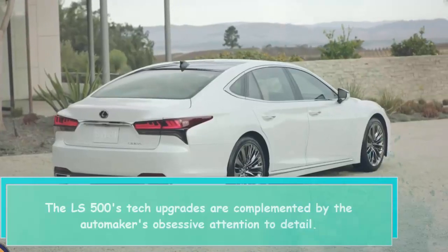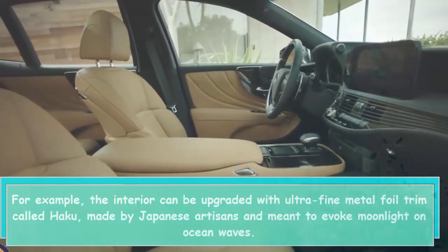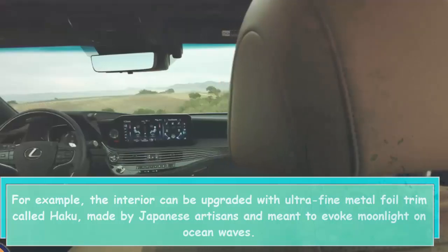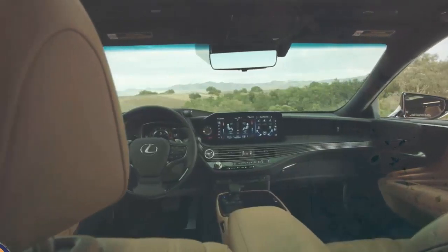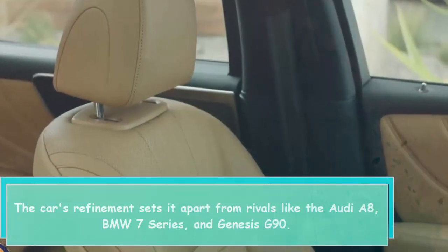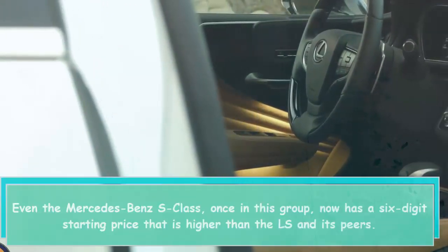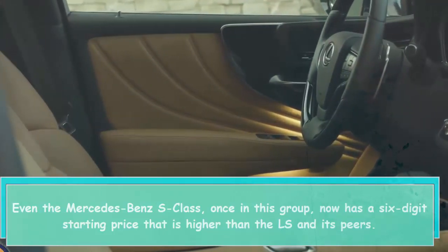The LS 500's tech upgrades are complemented by the automaker's obsessive attention to detail. For example, the interior can be upgraded with ultrafine metal foil trim called Haku, made by Japanese artisans and meant to evoke moonlight on ocean waves. The car's refinement sets it apart from rivals like the Audi A8, BMW 7 Series, and Genesis G90. Even the Mercedes-Benz S-Class, once in this group, now has a six-digit starting price that is higher than the LS and its peers.